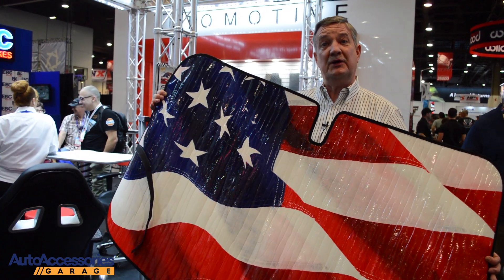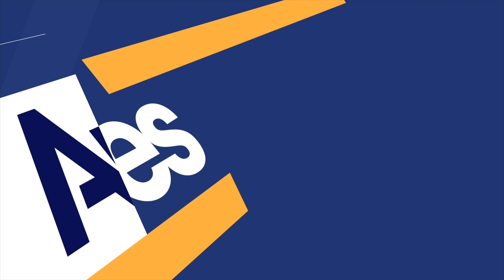Thank you very much again for being part of the Introtech booth at this year's SEMA show.